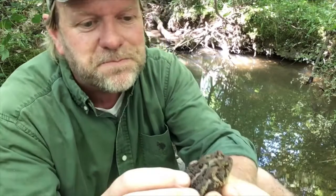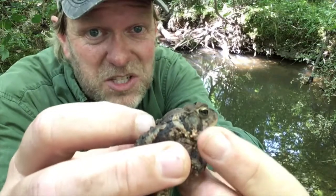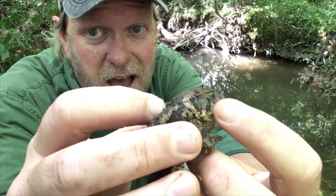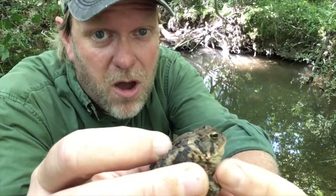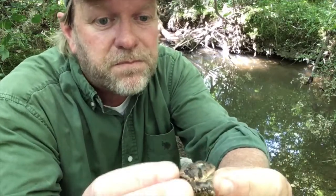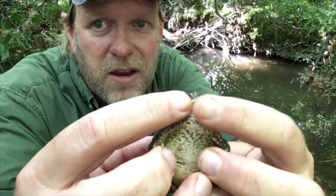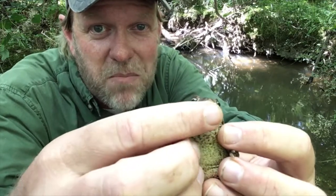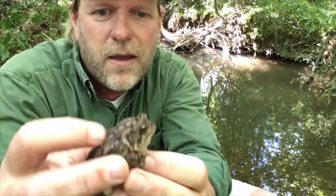This is a female. I know this a couple of ways: first, the tympanum — that small circle right behind her eye — is very small compared to what a male's would be, which is typically larger. Also, if you look at her throat, it's the same color as her belly. In males the throat is typically a darker color. Plus she's quite large and chunky.